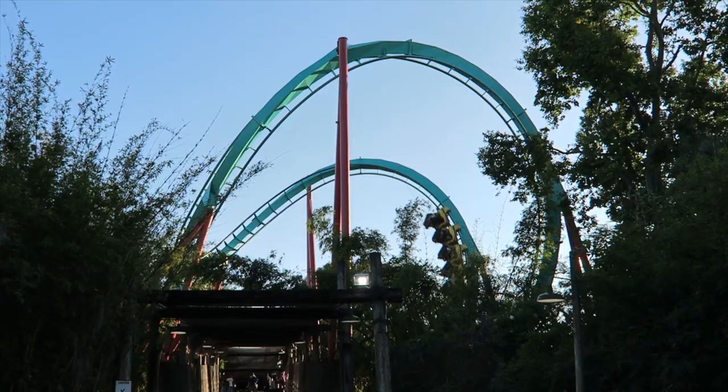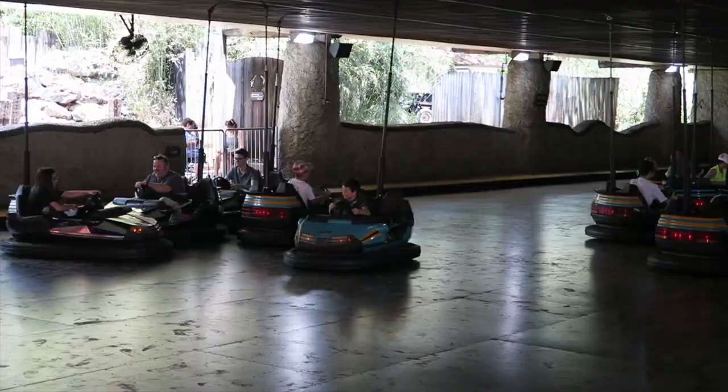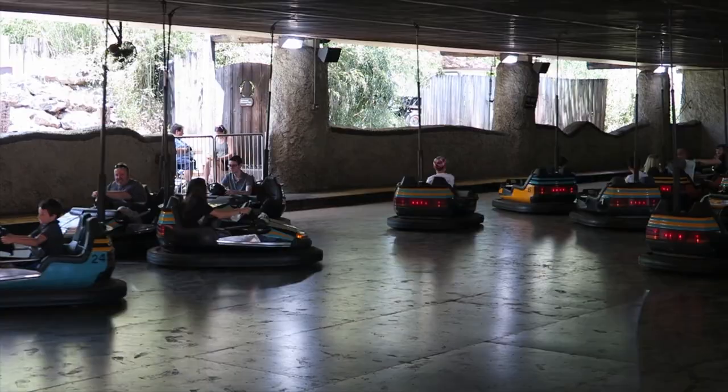As you head to the next land, you'll come to the final attraction in Congo, the Ubanga Banga Bumper Cars. This classic attraction has been in the park since 1977, which is perfect for all the family to battle it out with the use of bumper cars.